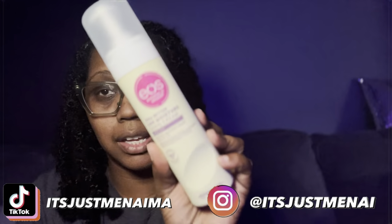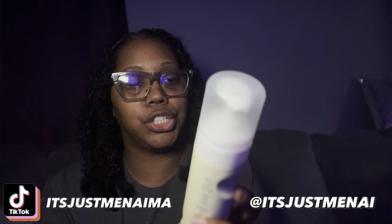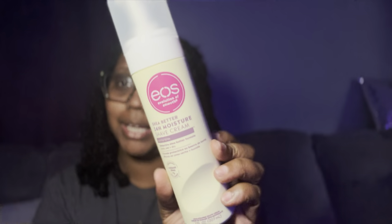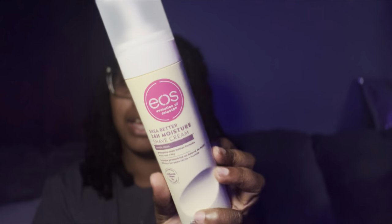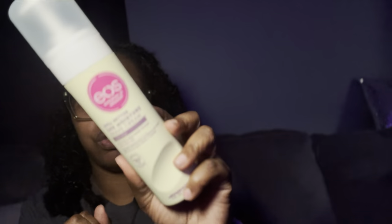The last item I picked up, which Stanley also featured in her video, is the EOS Shea Butter 24-hour Moisture Shaving Cream in Vanilla Bliss. I cannot wait to try this. I recently just picked up the EOS lotion in Cashmere Vanilla — why didn't y'all tell me it was so good? Can't wait to try this.